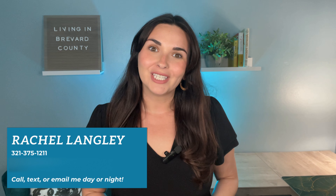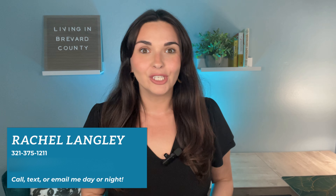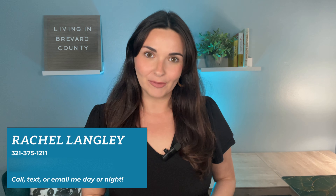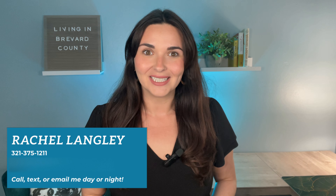Overall, Del Webb at Vieira has a ton to offer — from its beautiful model homes, to its awesome location, to the amazing amenity center coming soon. If you are interested in knowing more about Del Webb or any other retirement communities in the Space Coast, reach out to me. My contact information is in the pinned comment below, and I'd be happy to go over everything you need to know and set up a private tour of the community for you. I'm Rachel Langley with Florida Lifestyle Realty, and I look forward to hearing from you soon.